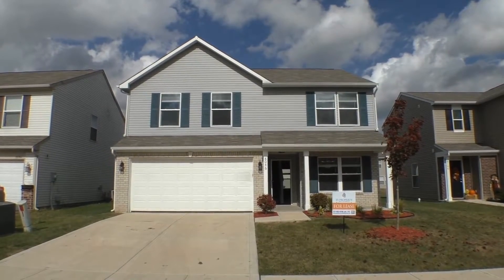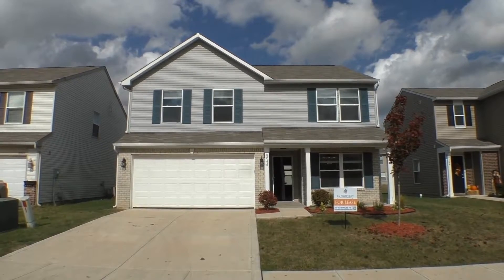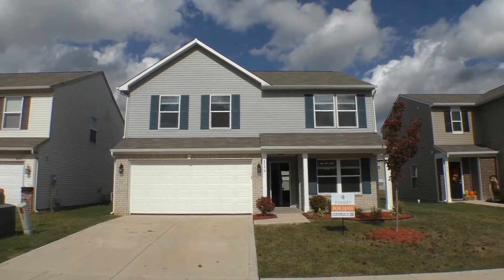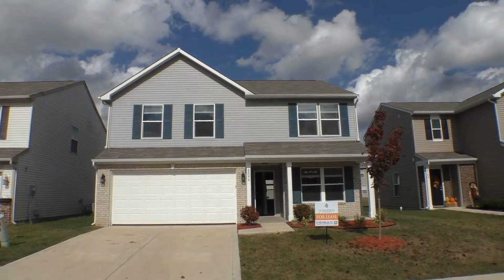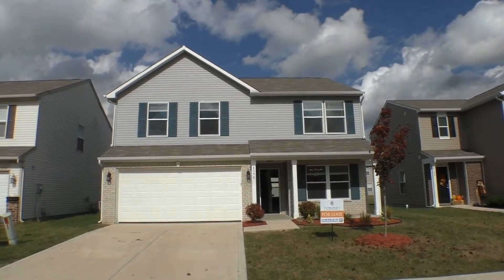This is Diane Hayes with ES Property Management. We're standing in front of 8046 Groveberry Way in Indianapolis, Indiana. It's a gorgeous mid-October afternoon 2020.